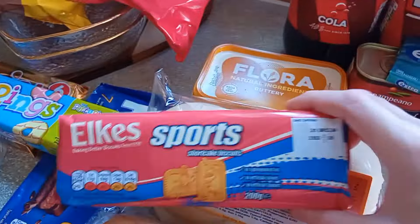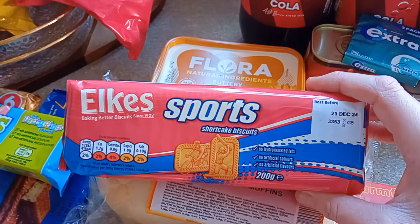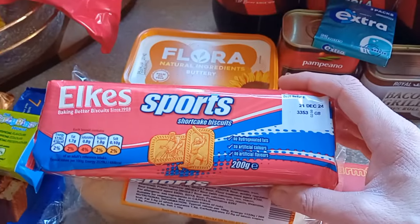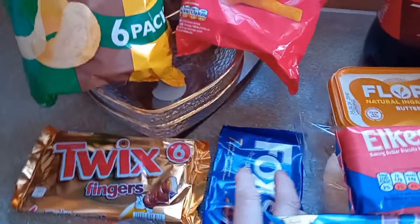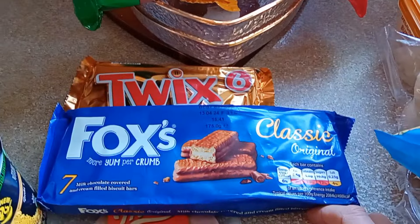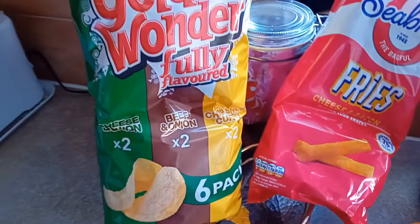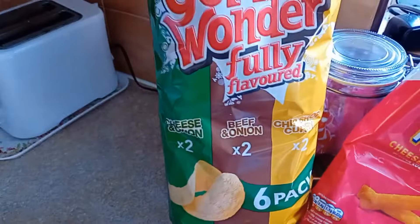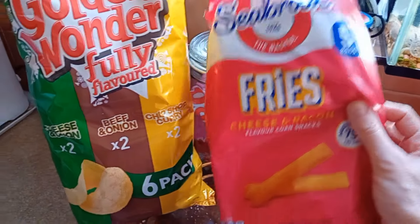I've got some sport biscuits — not seen these for donkey's years, and they were 69p. Do you remember, didn't they used to give you them at school with milk? Party rings because the kids tend to like these. I've got some Foxes Cream Classics, some mini Twix. I've got some crisps — Golden Wonder: cheese, beef and onion, and chip shop curry flavour. And cheese and bacon. Seabrook Fries as well — Alex likes them.